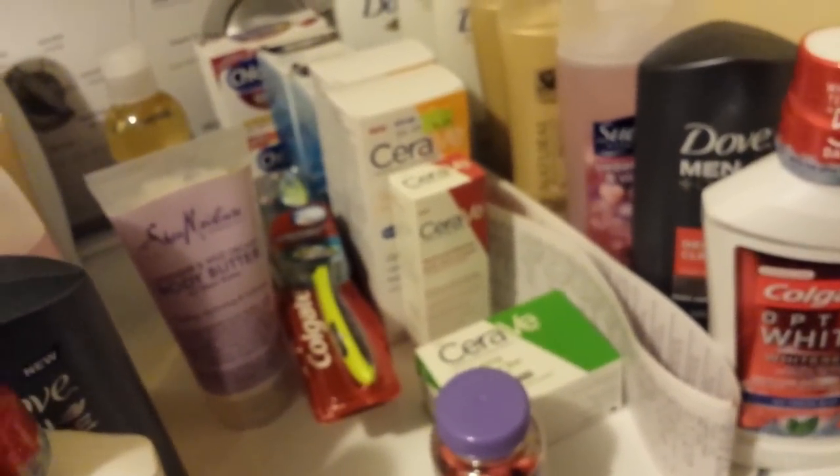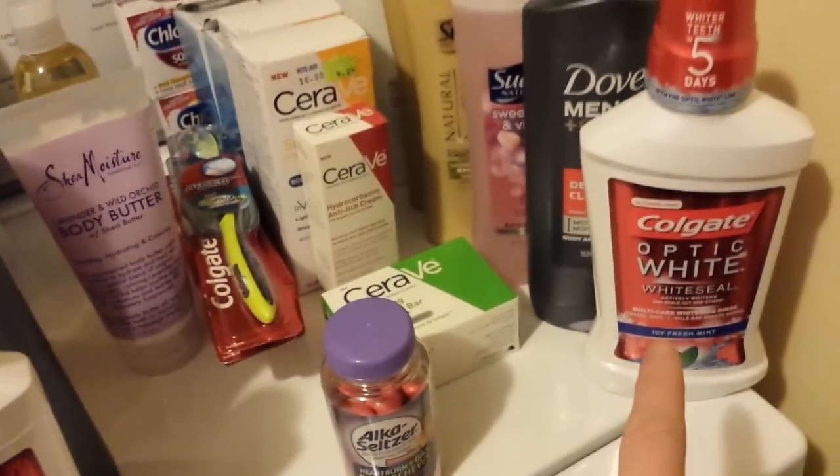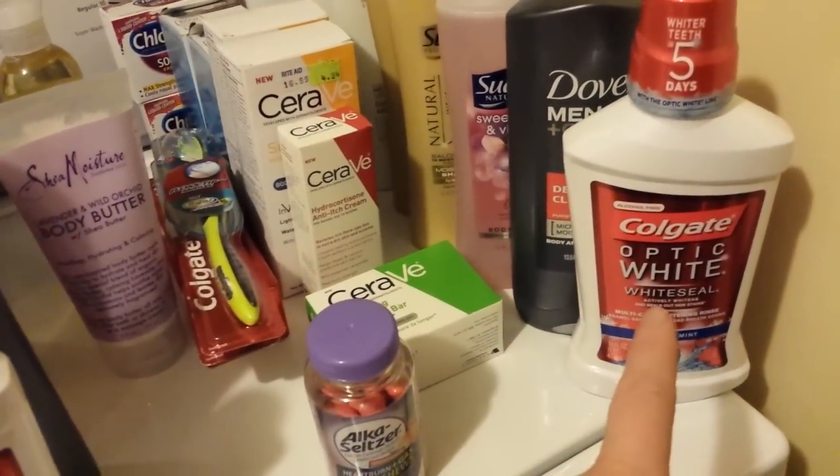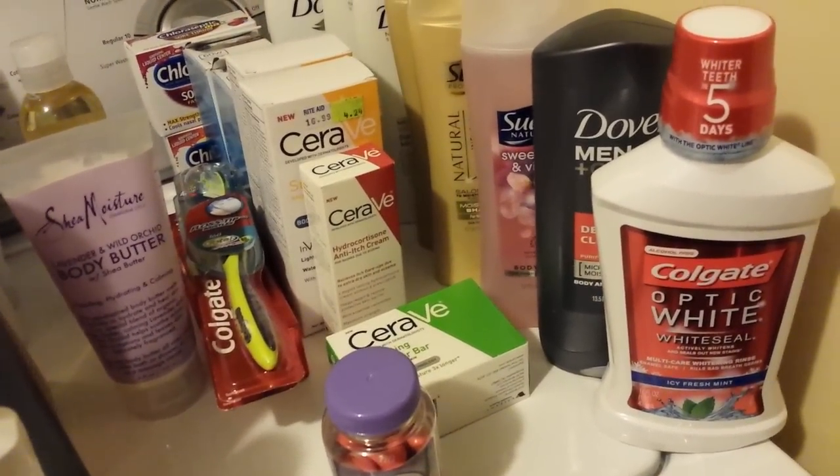I was looking at doing $7 off of $70s, and once again I had trouble because I was using some Rite Aid coupons, like the ChloroSeptic — I had the Rite Aid coupons, so I had to subtract $3 out and needed $73 for that. Also, the load-to-card coupons are acting like Rite Aid coupons when it comes to those purchase-based coupons. So the $2 coupon on this Optic White Mouthwash got kicked out because of the $7 off $70 coupon.